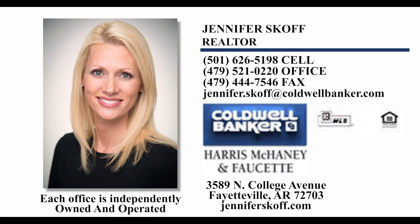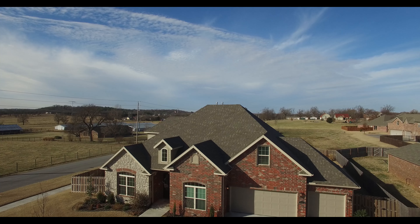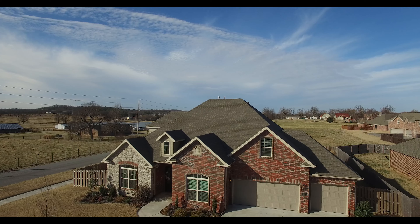For more information or to schedule a tour of this home, please contact Jennifer Scoff with Coldwell Banker Harris McKinney and Fawcett at 501-626-5198, or email her at jennifer.scoff@coldwellbanker.com. 4607 North Rockledge Drive, welcome home.